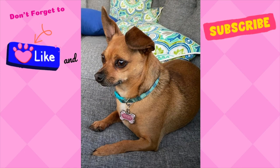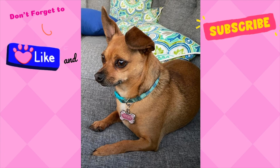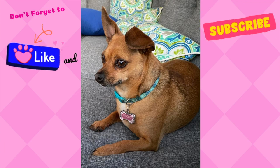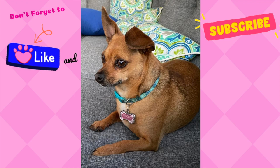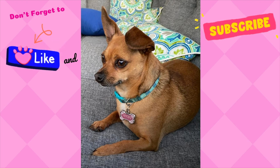Thank you everyone for shopping along with me today. I appreciate each and every one of you. If you enjoy this type of content, please like my video and leave a comment below. I would really love if you would subscribe to my channel and become part of my YouTube family. Until next time, my friends — bye-bye!